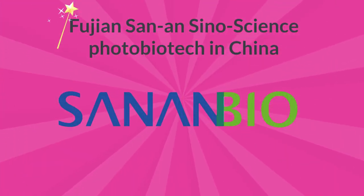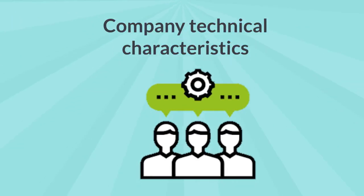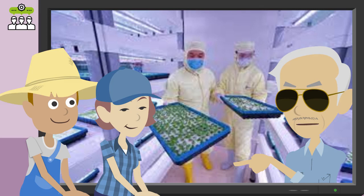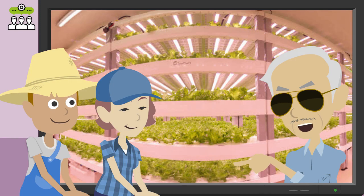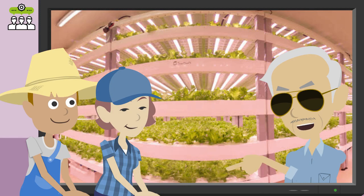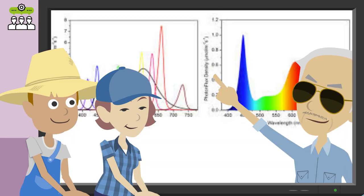Fujian Sanan Sino-Science Photobiotech in China. Company technical characteristics. Sanan Sino-Science is committed to combining scientific research with industrialization. So far, they have developed internal modular integrated cultivation systems, automated intelligent production systems, LEDs for plant growth, and other related technologies. They have developed more than 80 customized spectra for regulating photosynthesis, morphogenesis, growth productivity, secondary metabolites, and more.